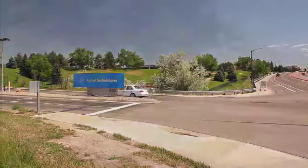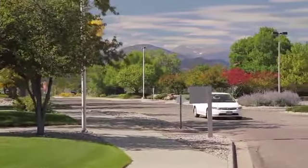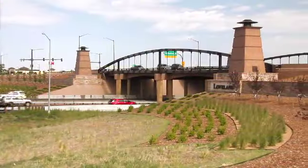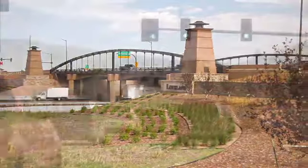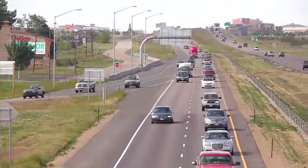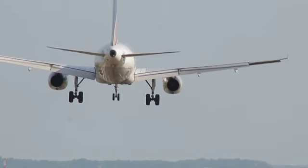Its ridge-top location offers unsurpassed mountain views of Colorado's Northern Front Range, the Big Thompson River Valley, and the City of Loveland. The facility is also situated near Northern Colorado's two primary transportation arteries, Interstate 25 and US Highway 287, and within an hour's drive of Denver International Airport.